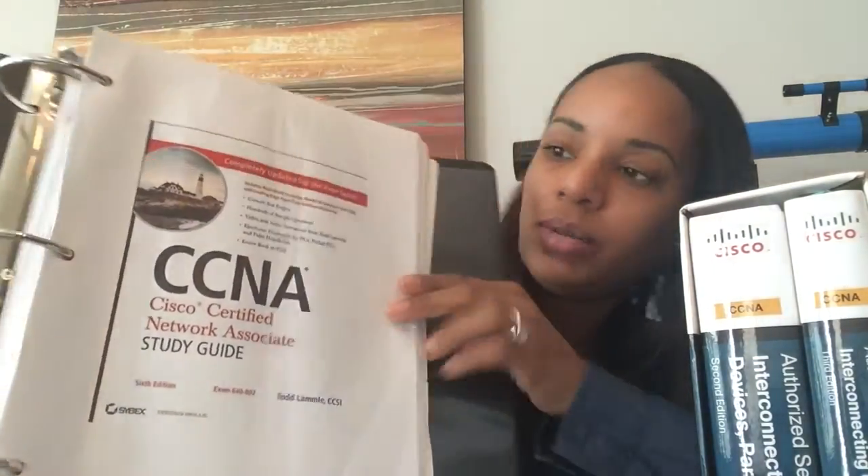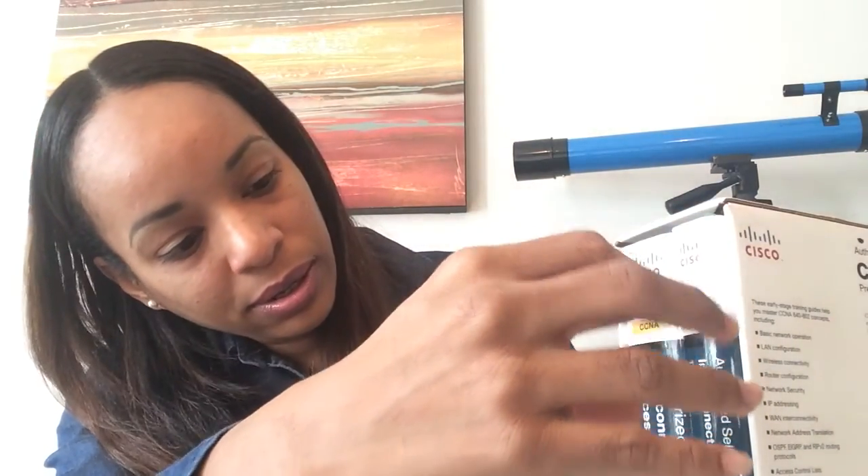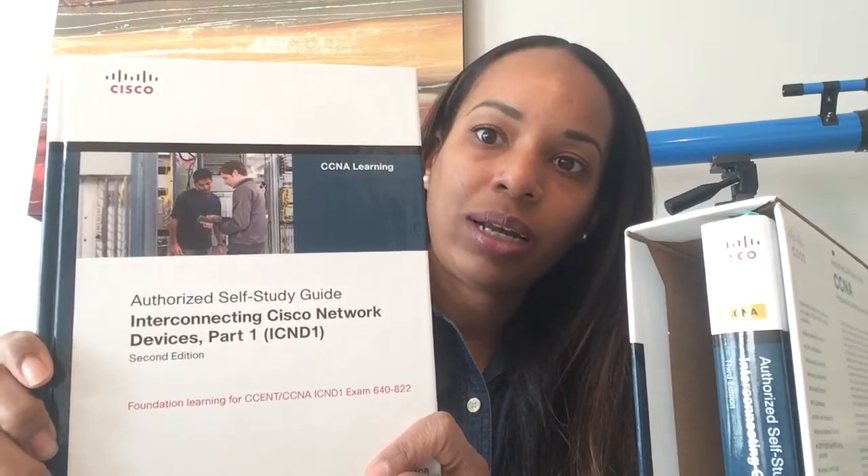I went back and the first book I studied was the CCNA Study Guide written by Todd Lammle. This is an older version — I'm not sure if it's better to use an older or newer version; the information is probably the same. After I read that book, I went ahead and read the Self-Study Guide Part 1, ICND-1. This is an old version as well.